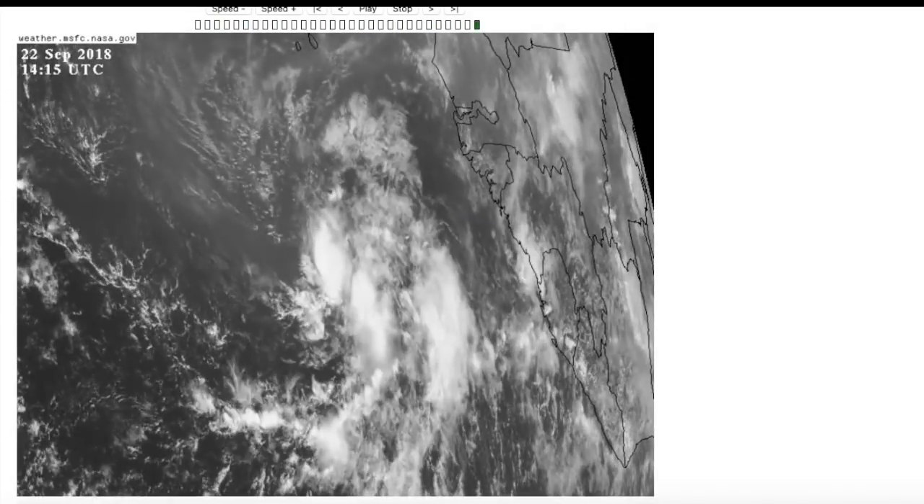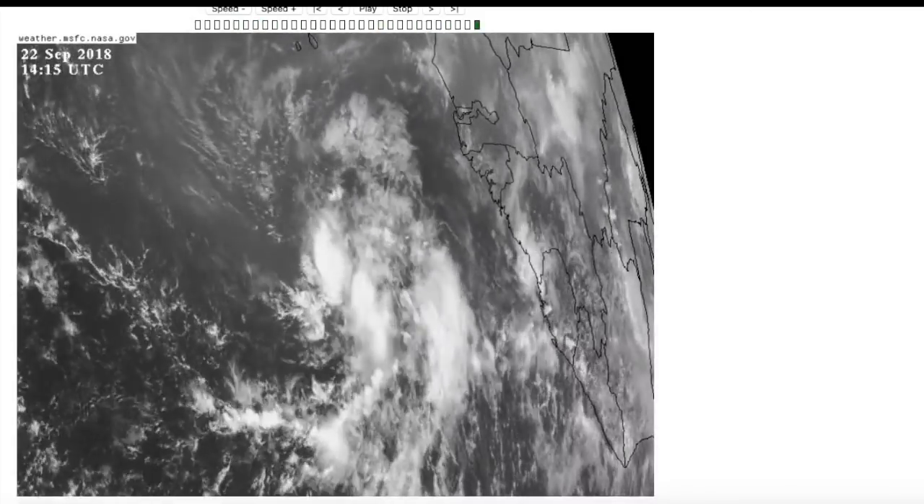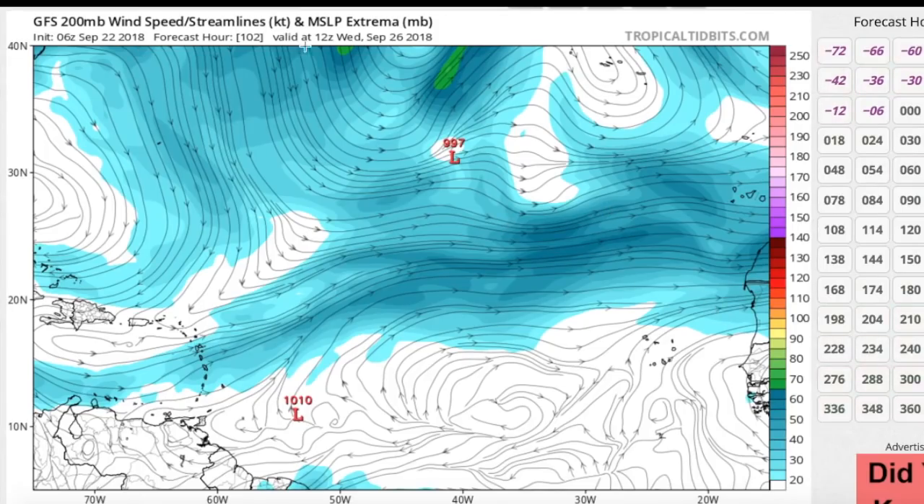Kirk will continue to move off towards the west at a pretty good clip — currently about 14 to 15 miles per hour — and that will only continue to increase. Looking at the GFS model out to 102 hours, Wednesday morning, the model isn't picking up on the storm very well, just showing a very weak wave. At the upper levels, there isn't really much flow. This means that as Kirk continues moving west, it will likely maintain intensity or even intensify because shear isn't very high, but then it'll start to pick up in speed.